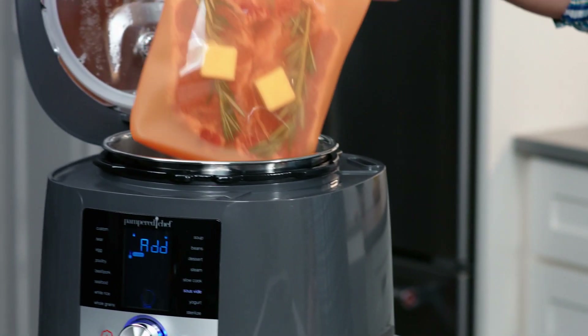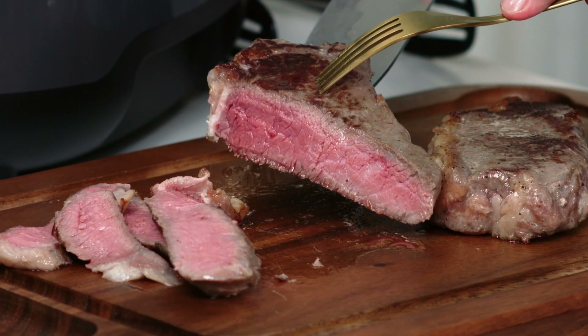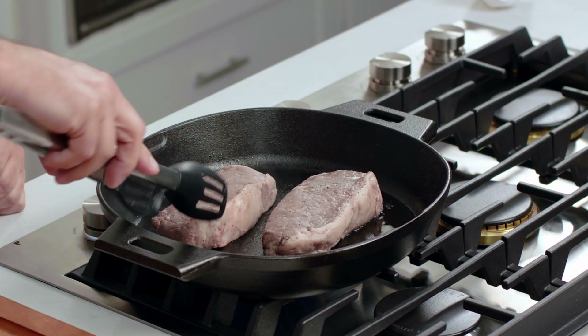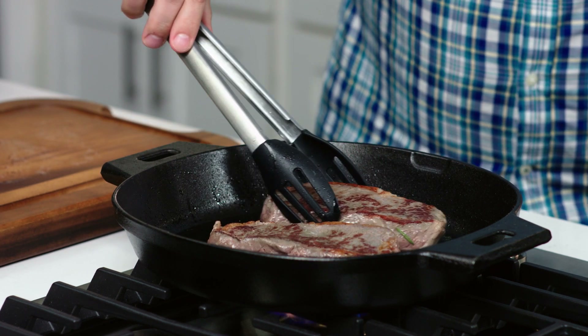While sous-vide is great for all types of food, you have got to try steak. It cooks the steak gently and precisely to the doneness you like, evenly cooked from edge to edge, keeping all the juiciness and flavor you want. For sous-vide meat, you'll want to give it a quick sear before serving. This is going to add flavor, color, and texture — just one to two extra minutes to a perfect meal.